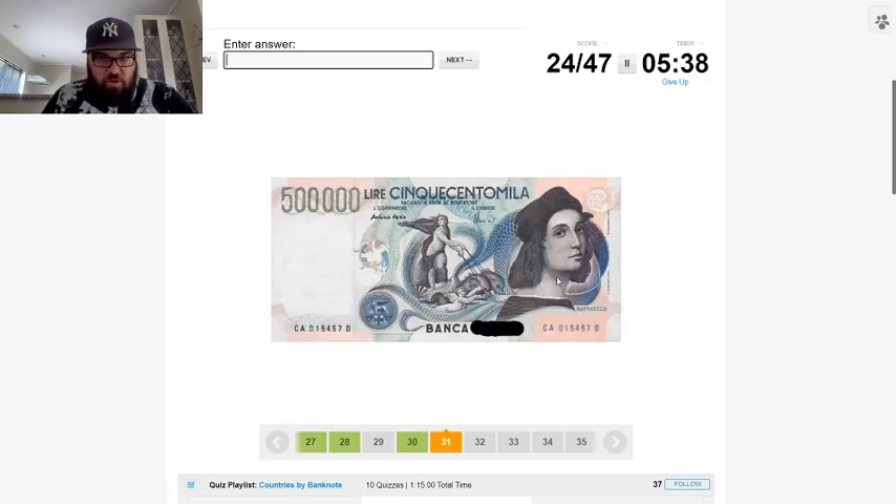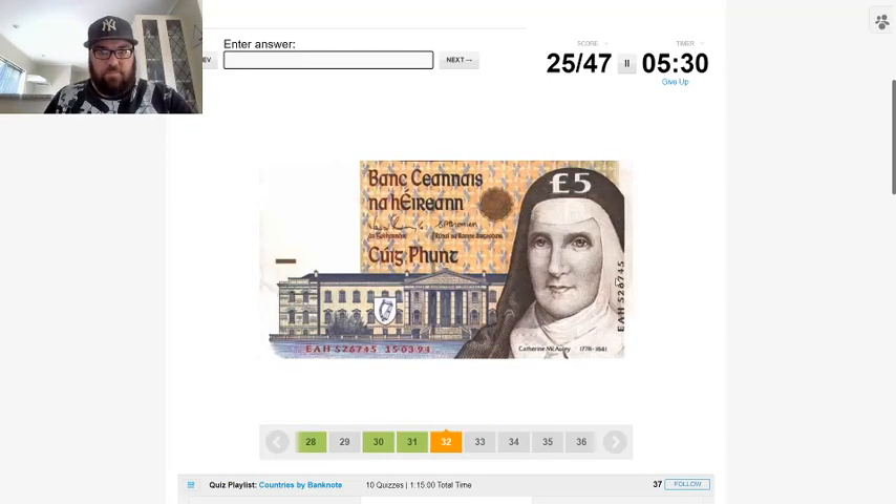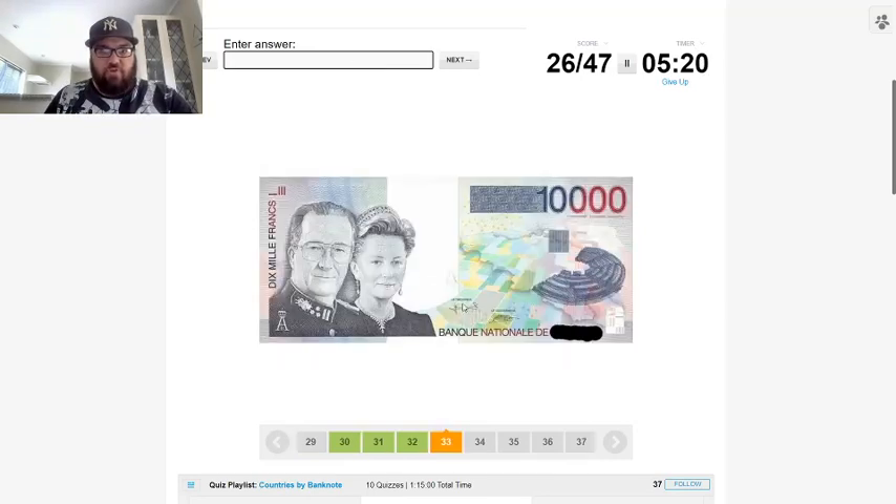This is lira, so I'm going to say this is Italy — it's a picture of Raphael. That's Ireland — it's quite distinctive. Irish punt, which means pound in Irish, and it's got the Irish language on there.